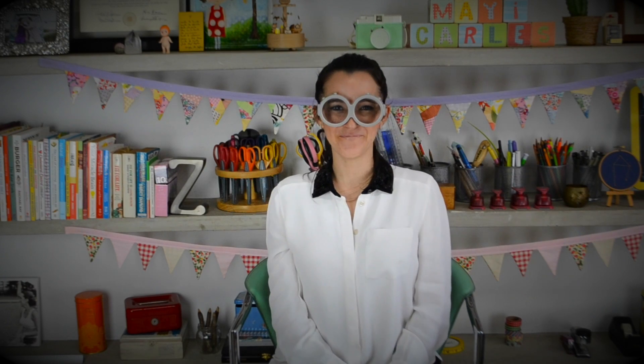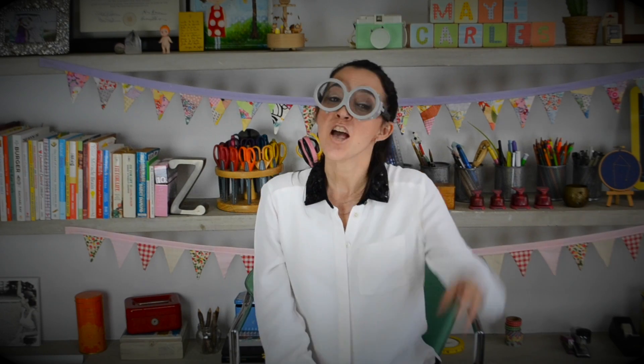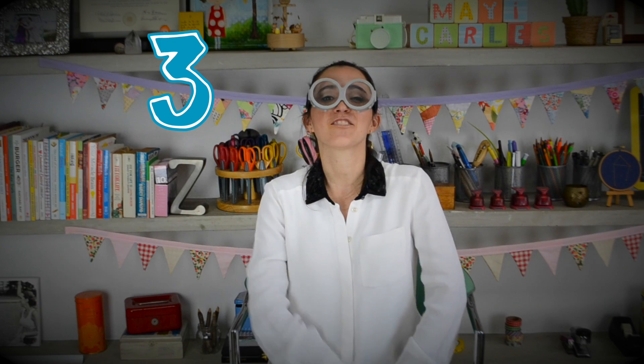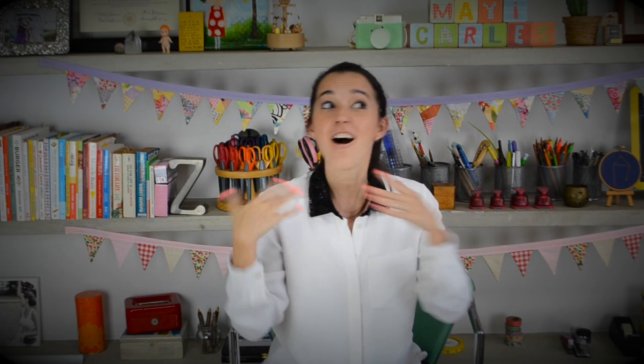So let's recap, shall we? Number one: a Start Here page gives your readers direction in an obvious way. Number two: a Start Here page shares your best content. And number three: a Start Here page shifts the focus from you to them — your community. So what are you waiting for? Start your Start Here page now. When it's done — not when it's perfect, but when it's done — come back here and post the link down below in the comment section. That way we can all see it, give each other feedback, and celebrate. Thanks so much for watching!